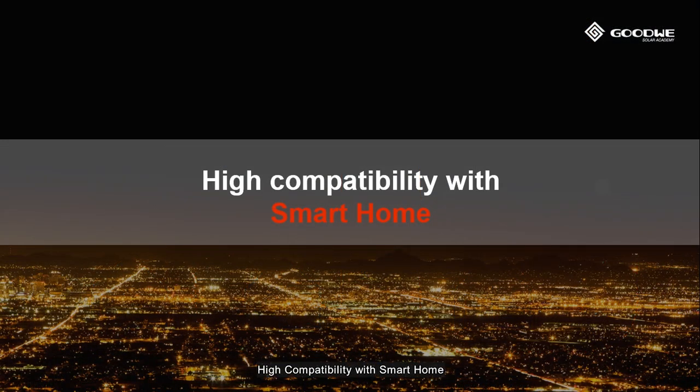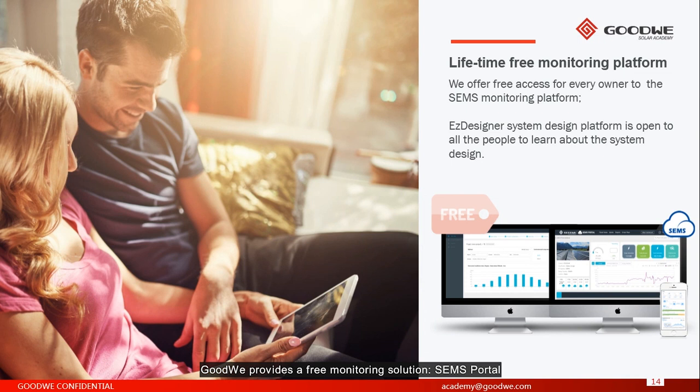High compatibility with smart home. Goodwill provides a free monitoring solution — the SEMS portal. Also, you can find a design tool on our website called Easy Designer. It's free, and our purpose is to help people learn about system design. You can design your system from low-scale to high-scale commercial power plants.